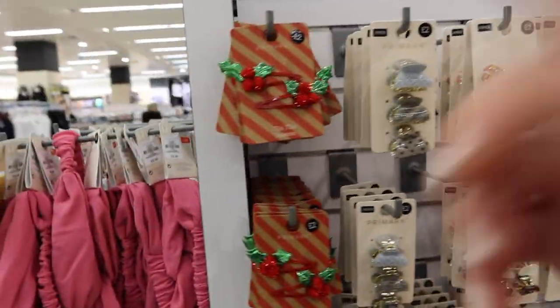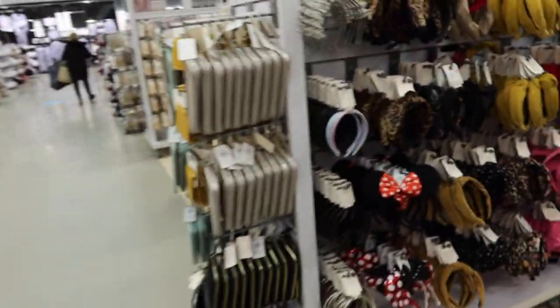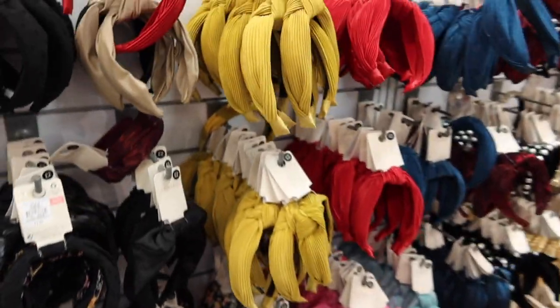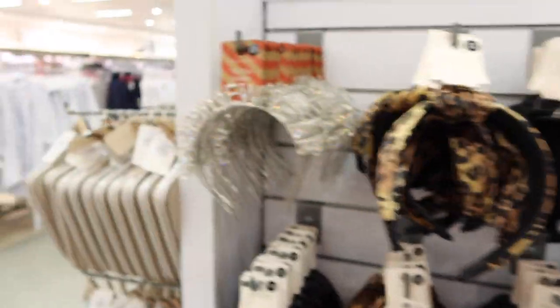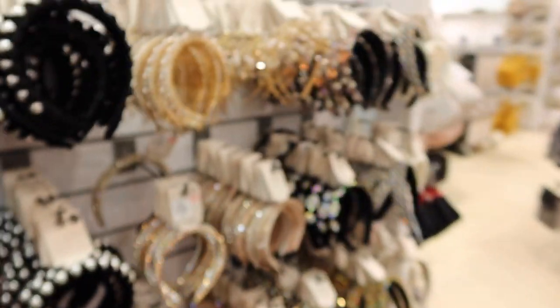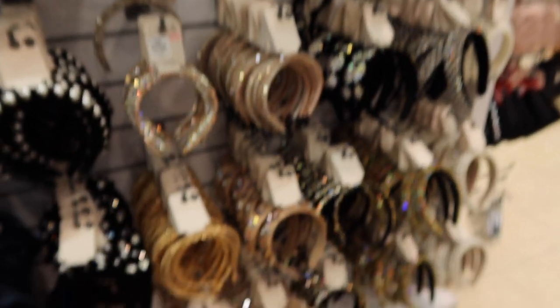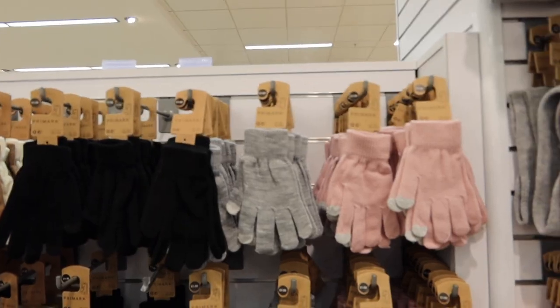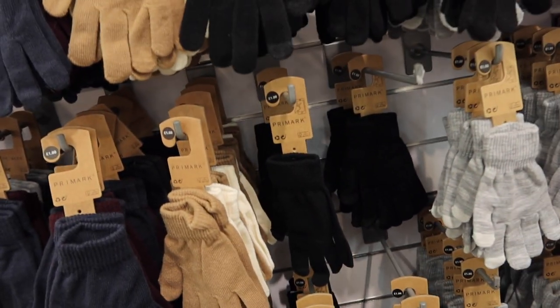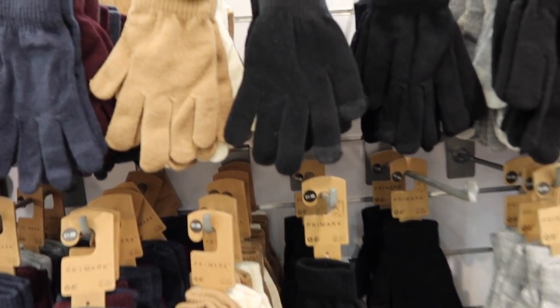I need some new gloves. Where are the hairbands gone? Oh, I just literally walked straight past them. Minnie Mouse ears — I always like to have a little look. The ones that you can use your phone with — do I just pick up a plain black pair? I just want them for the dog walks basically. Just go with black.